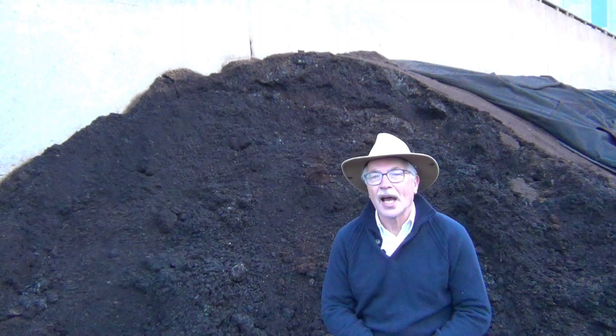In the next video, I will explore how aerated static pile composting may lead us to think we have mature compost, when in fact we don't. My name is John Paul. I am a soil scientist and waste management specialist.